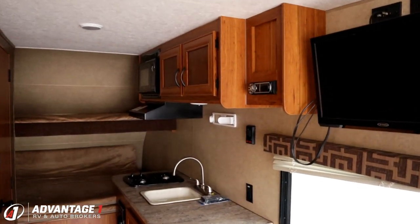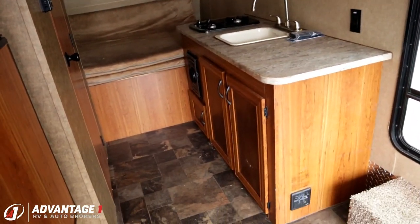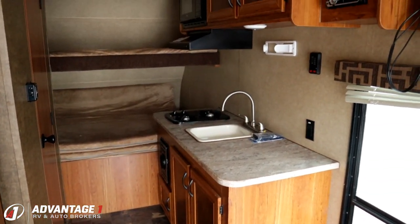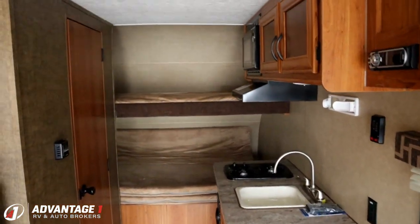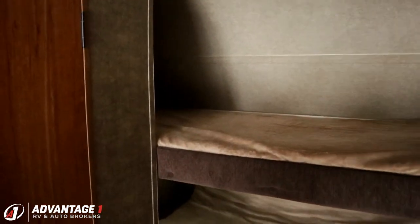The TV is on a swing arm for easy viewing. The kitchen space — all of the facilities in the camper — they're simple, basic, and effective. The front bunk up here: I like the fact that the nose on this RV isn't severely tapered.